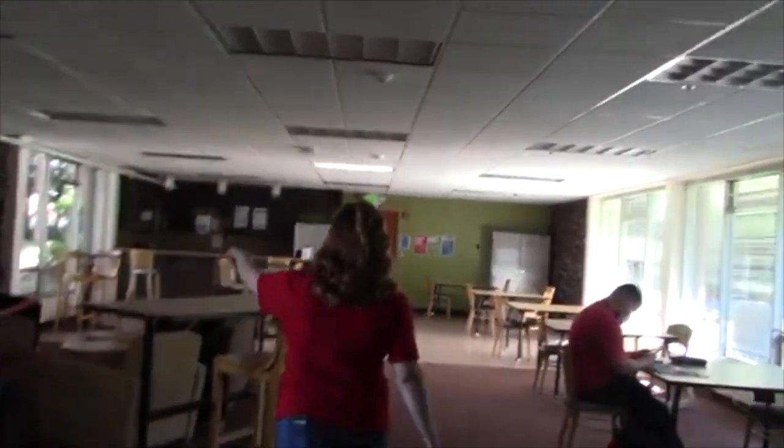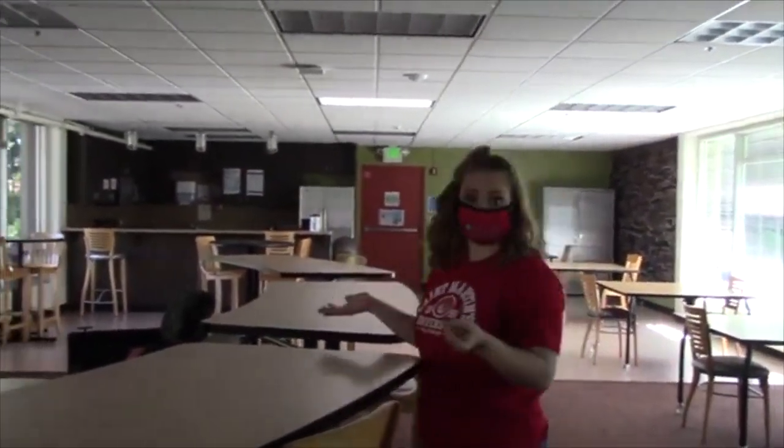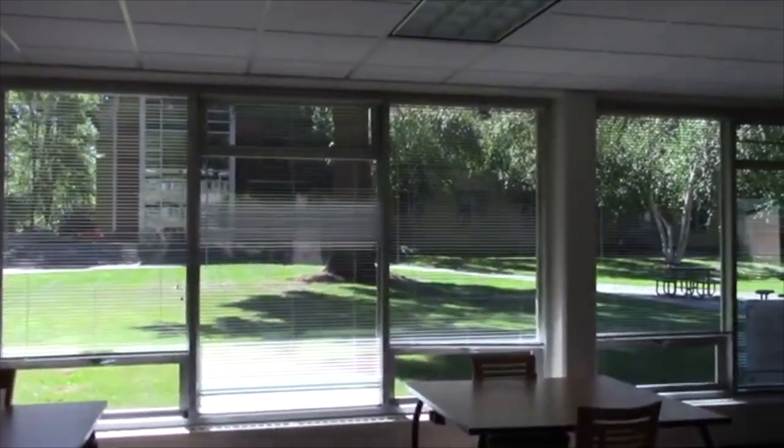But in the nighttime, here's our gaming center where residents can come. They can check out Xbox games from the Spangler front desk — the one we were just in — and play them here. It's available for students, which is really cool. And we have that really big open window wall, which I really enjoy. I love having all the big windows that let in all the light.